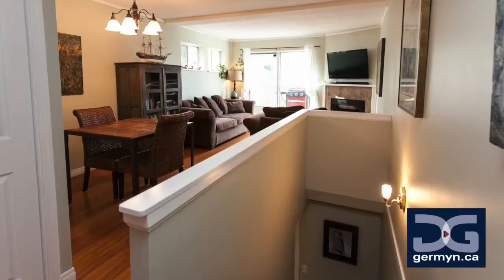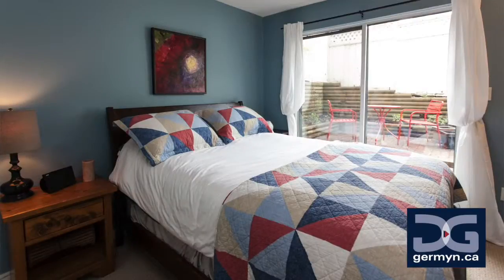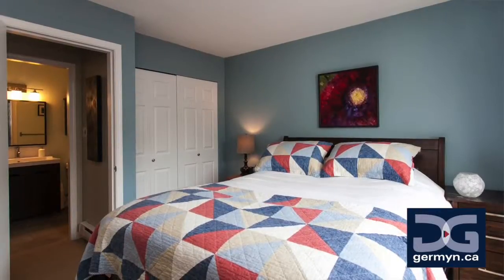My favorite part about this home is easy. That has got to be the fact that your master bedroom is actually downstairs, creating more of a loft-style type home. Tucked away from all the action.